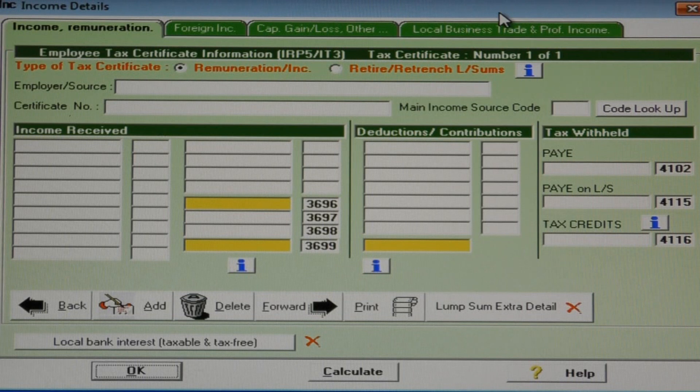If the retrenchment amount paid out is the result of a voluntary retrenchment, then SARS wants the code 3901 amount on the IRP-5 to be treated and taxed as normal income according to normal tax tables, just like taxable salary and taxable fringe benefits.